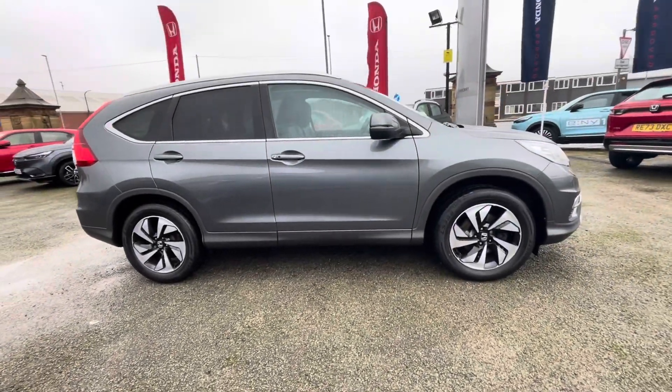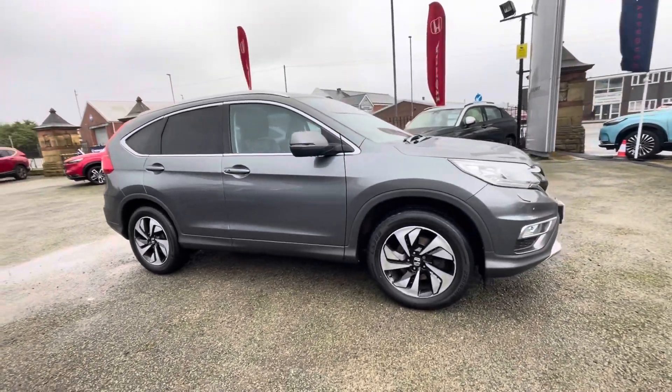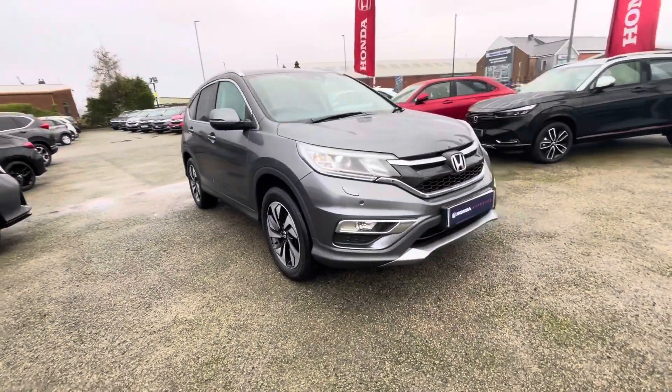For more information on this vehicle, or to book a test drive, feel free to call us on 01204 827 906. Thanks.